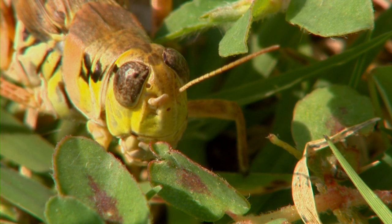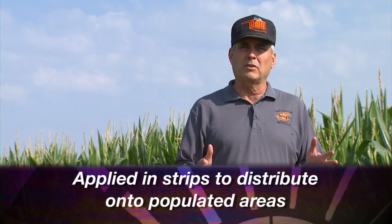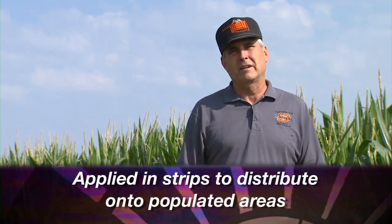For a few dollars an acre, producers do have an option. If you have large areas of pasture and rangeland, you can use a product like Dimulin, which you can apply in strips at about half the normal rate. It's a very inexpensive product that lasts on the grass for a while. As the grasshoppers are feeding, they take some of that product in and it affects their molting process.